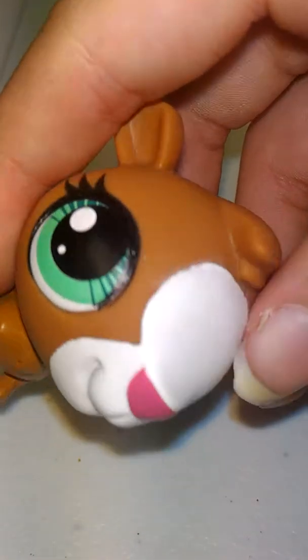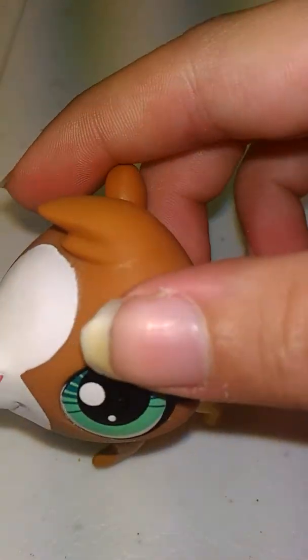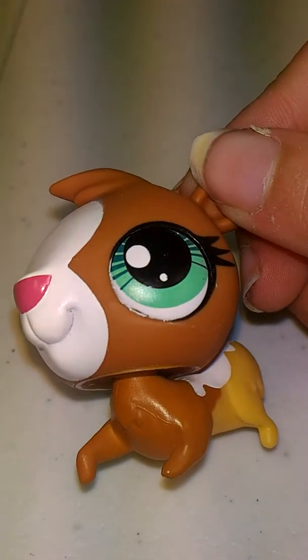We have that guinea pig. I really like it. It's got a pink nose — that pink nose, yes.